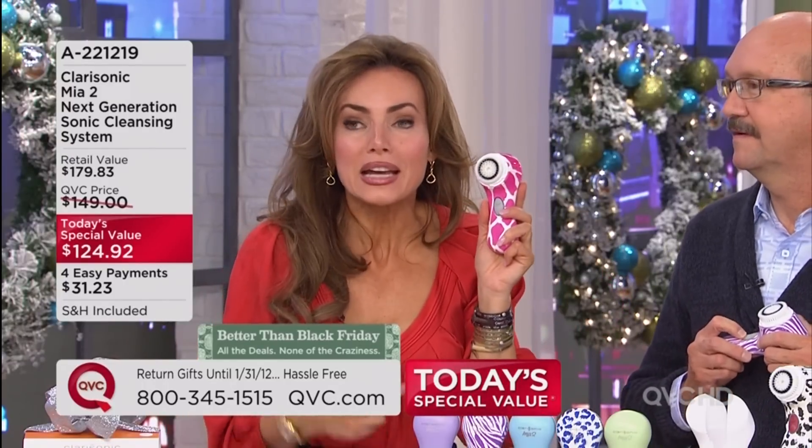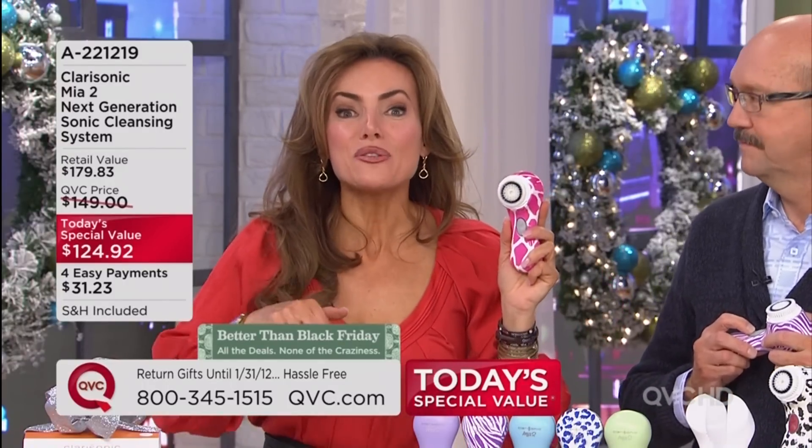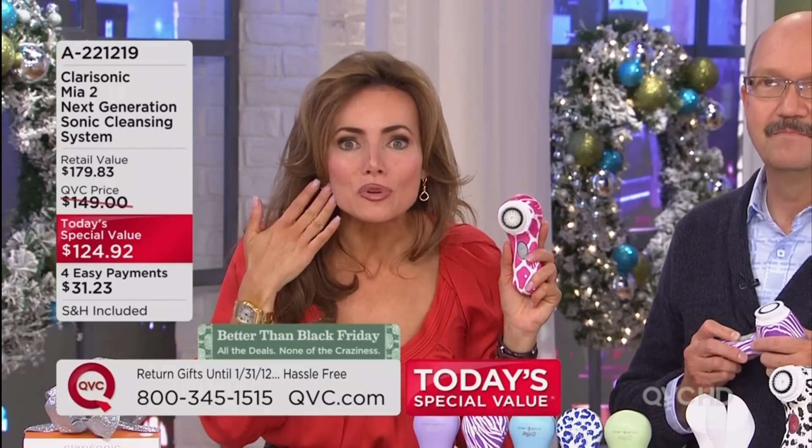This is something I noticed: the first time I used the Clarisonic, the very next morning my makeup looked smoother and went on better. And that's why I'm going to panic if I ever have a day without it.